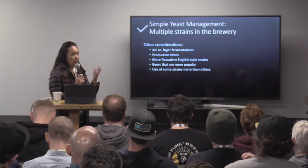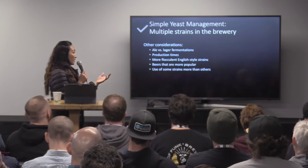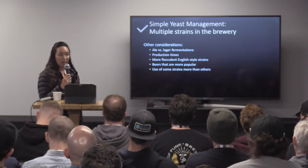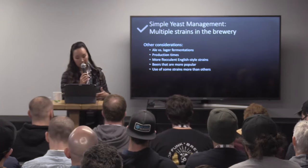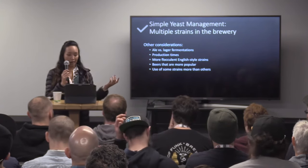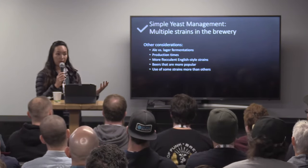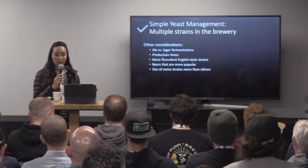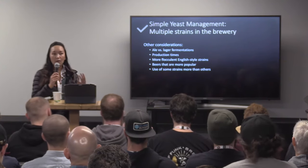Some other things to think about: ale versus lager — what are the production times? There are some strains, like a lot of the English style strains, that are more flocculent and typically don't store as well because they flocculate out from the beer so quickly. We start to see viability decline even before they are harvested in some cases. Beers that are more popular and sell a lot will turn over faster, which actually makes it easier because that one strain will turn over really quickly, so you may not even need to store it at all.